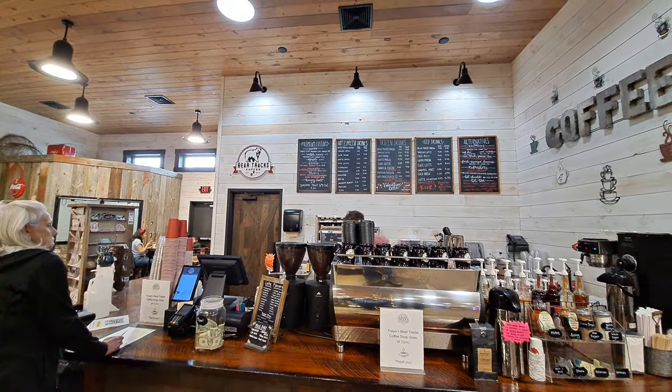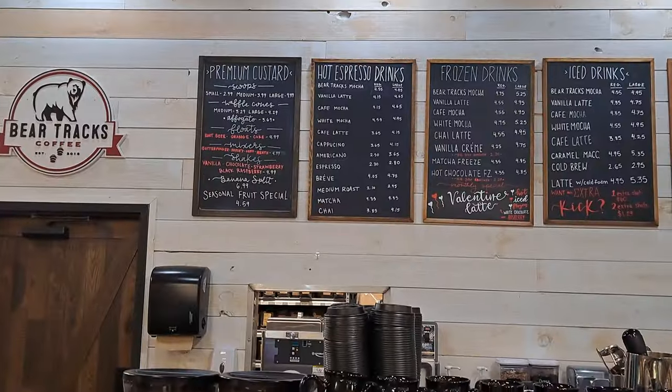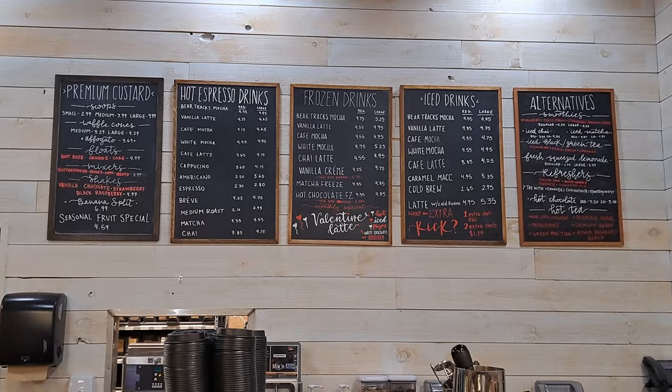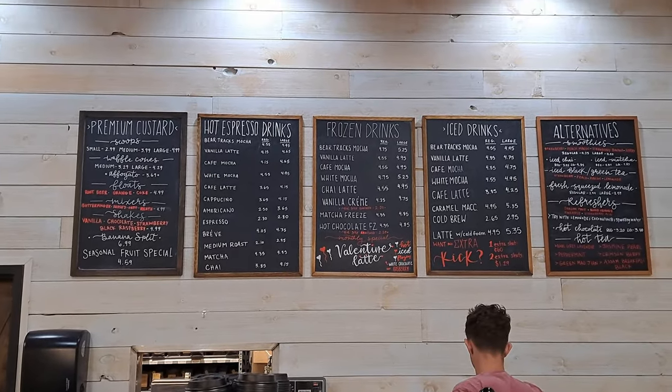There's a little bit of a coffee stand here — Bear Tracks Coffee. I'm just getting the menu up here.